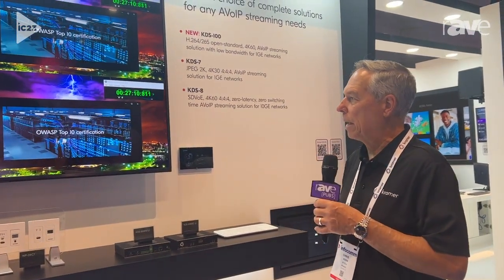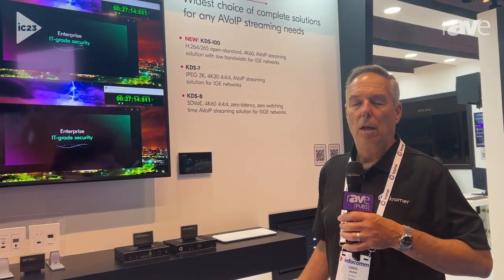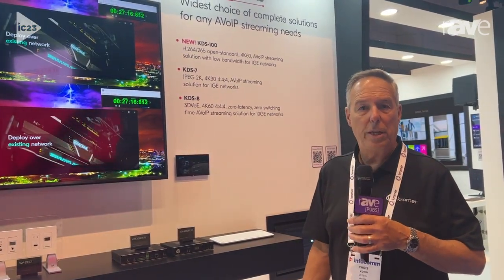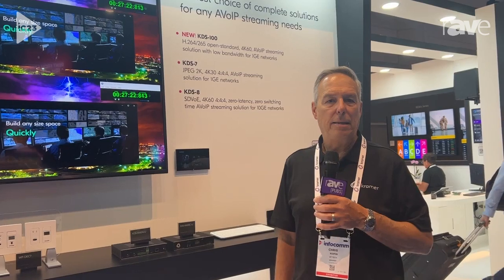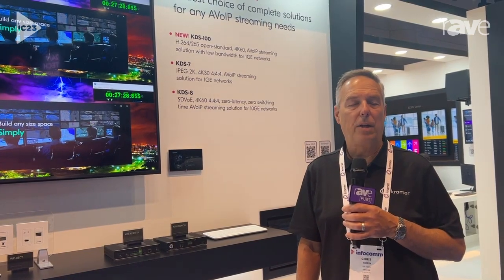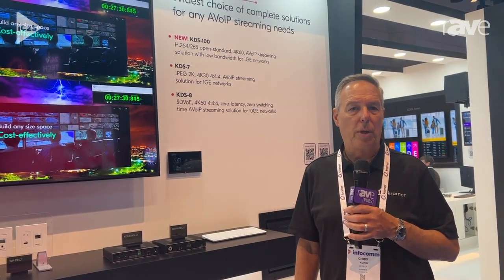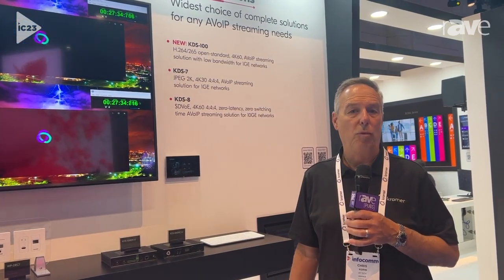Thinking about the dual stream capability, I've got a single encoder going to dual decoders — one being low latency at 4K30, the other being 1080p30 at normal latency. We're getting the benefit of those dual streams while having that low latency mode for in-room viewing.